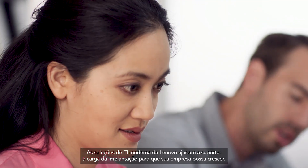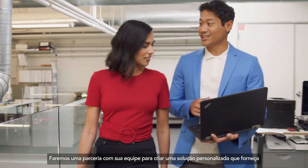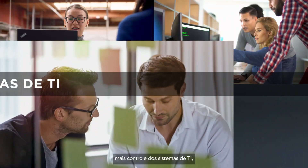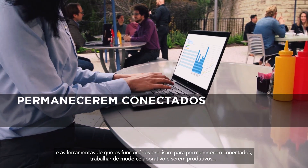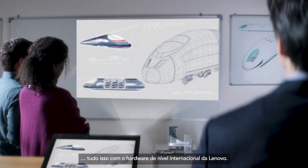Lenovo Modern IT Solutions helps shoulder the deployment burden so you can grow your business. We'll partner with your team to build a custom solution that delivers low-touch provisioning, deployments and maintenance, more control of IT systems, less reliance on support and IT, and the tools employees need to stay connected, work collaboratively, and get productive — all supported by Lenovo's world-class hardware.